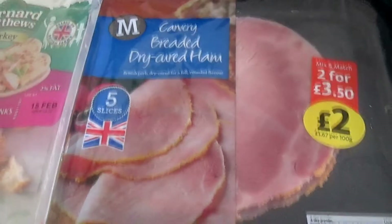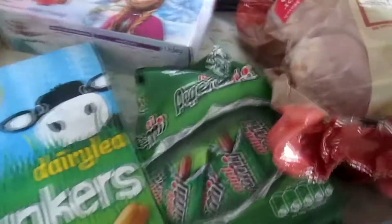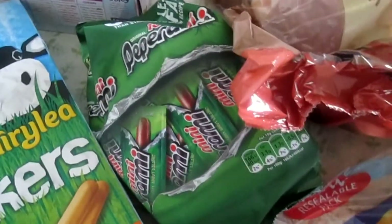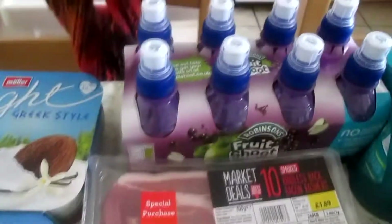I've got some breaded ham, some Bernard Matthews turkey for me — that was only a pound. And then I've got some pepperami that was on offer. Some sausages, which I'll get two meals out of, and some bacon.